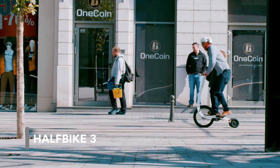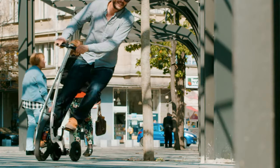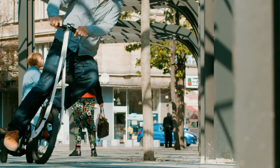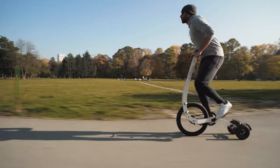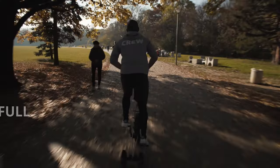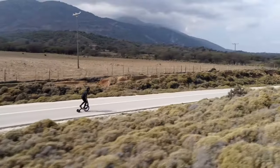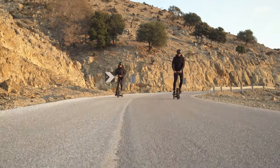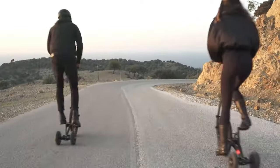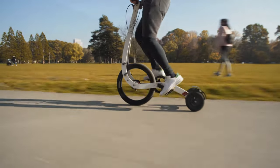Launched in 2019, the Half-Bike 3 is a fascinating combination of a bicycle and a scooter. With a weight of 21 pounds and 4 gears, this foldable and compact ride provides a full-body workout. Its innovative design makes it quick and responsive, perfect for those looking for a fresh way to move around. Would you pay $900 for this new riding challenge?